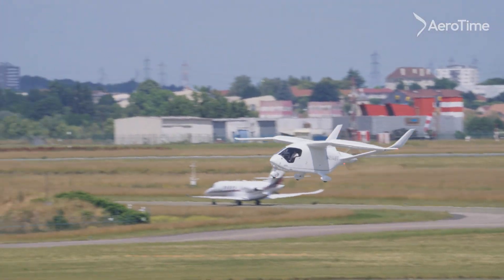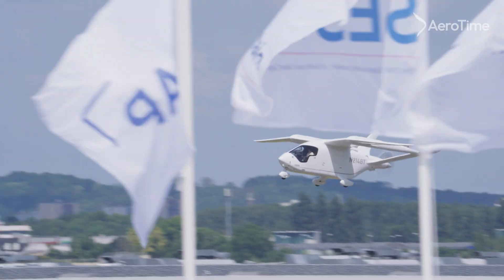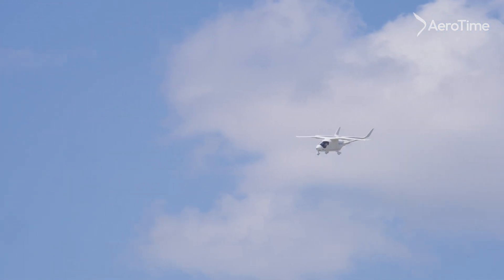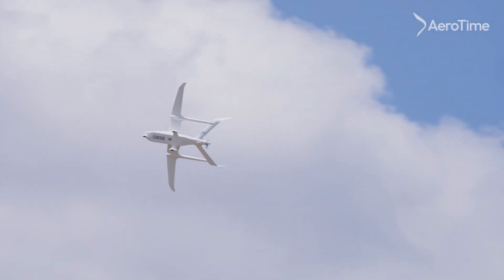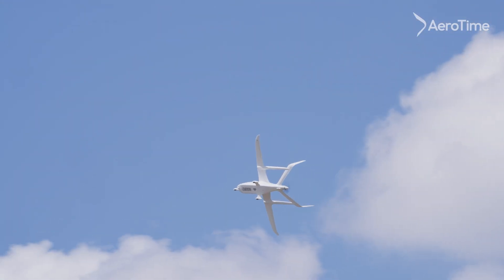It flies at 135 knots, and we're flying here at the Paris Air Show. We're flying this afternoon. We flew it over here from Ireland, down through the UK, through England, and across the channel, and over here to the Air Show.